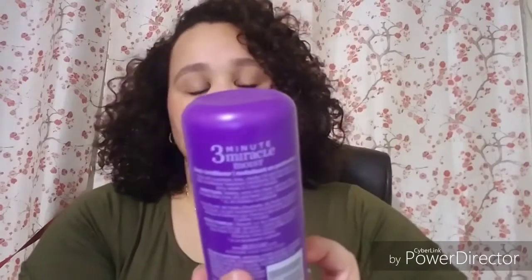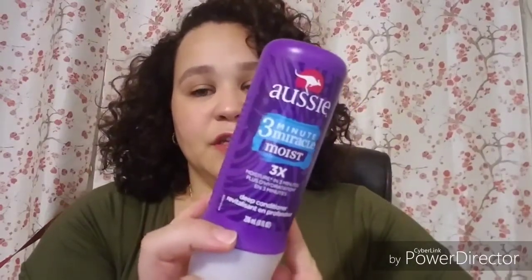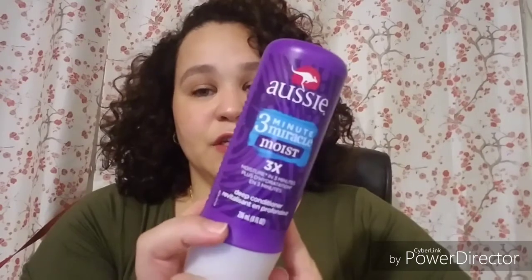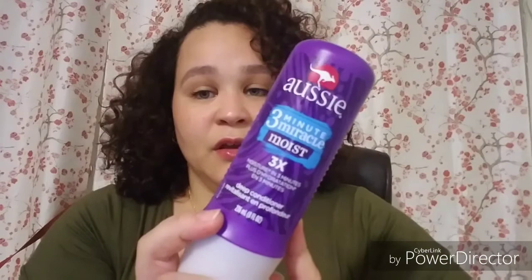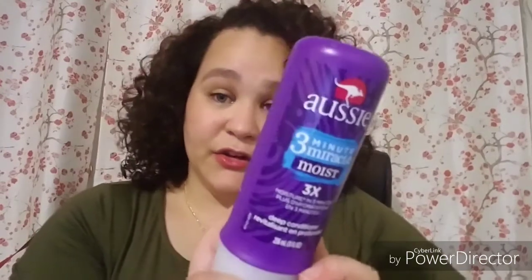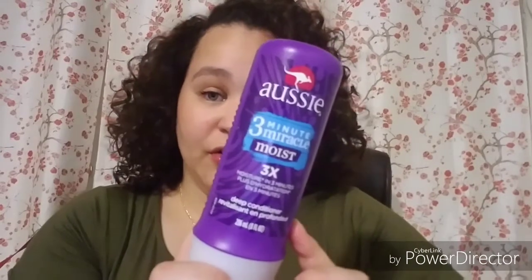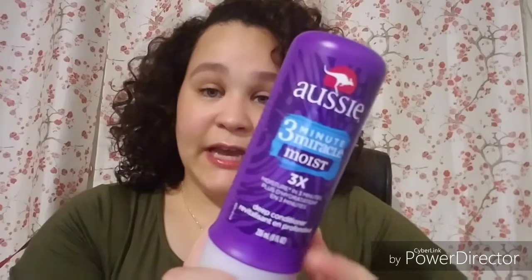Also, there's my Aussie Moist 3 Minute Miracle. I've definitely repurchased this — I've gone through tons of these. Great slip, smells like coconuts, works on my daughter's hair and my hair. And my goddaughter's hair too — I left a little bit at her house. Gotta give her one of these because it's great for detangling.